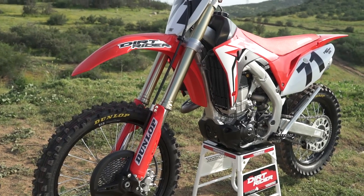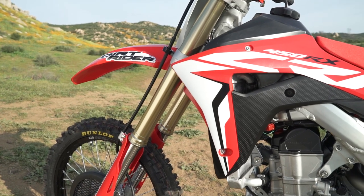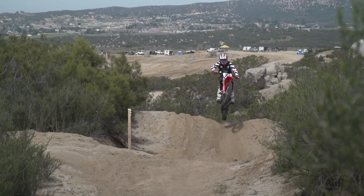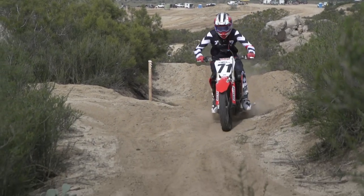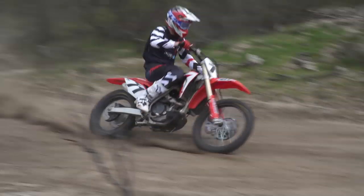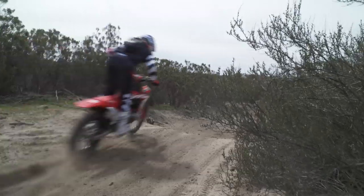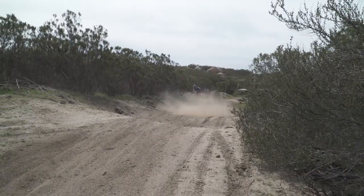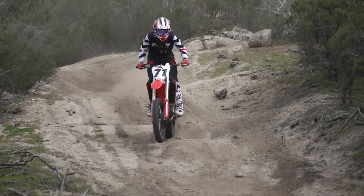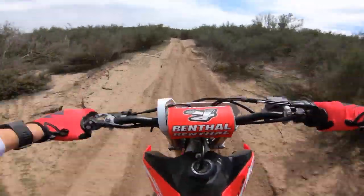Similar to the engine, the CRF450RX's suspension is built for speed. The Showa 49mm coil spring fork and Showa shock have a performance-oriented feel. The faster you ride the bike and the harder you push it, the better the suspension works. It lacks some sensitivity and comfort in the initial part of the stroke when hitting small bumps at lower speeds, but it excels when speeds increase with good mid-stroke support and excellent bottoming resistance. The shock feels a touch stiff in comparison to the fork. Making adjustments to the Honda's suspension should be done incrementally, as just one click can make a noticeable difference.